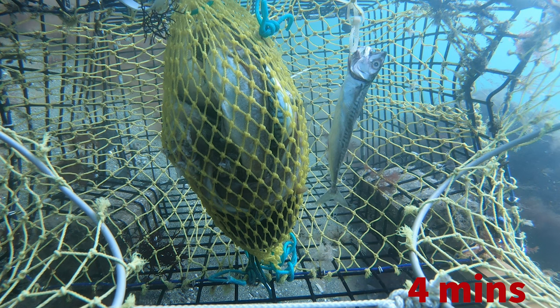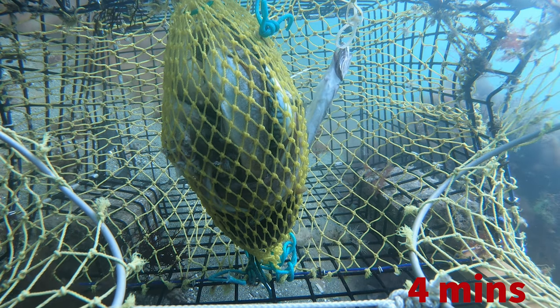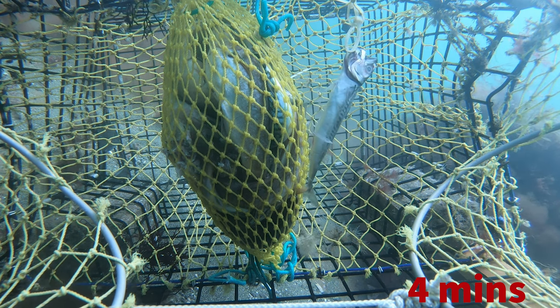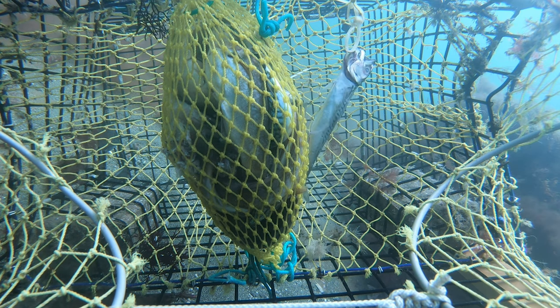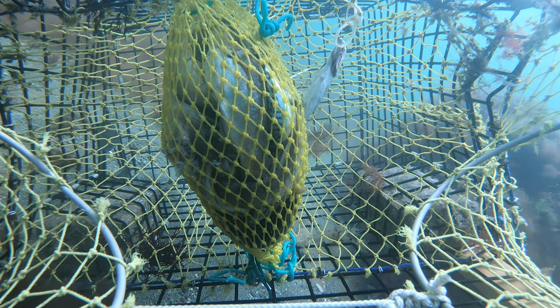At the four-minute mark, we've got our first lobster. It's below the trap, below the bait bag — to the left there. You can see just a small little lobster cruising around looking for that bait. He smells it, he just can't figure out how to get to it.